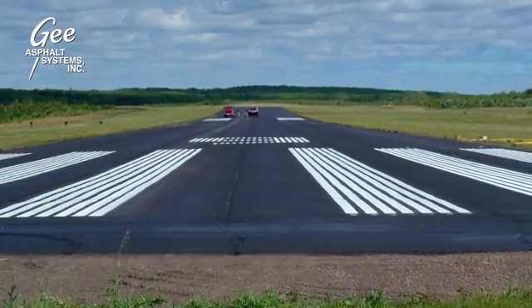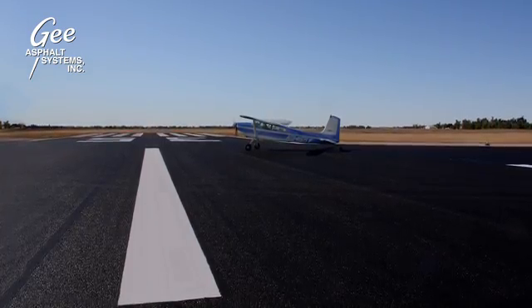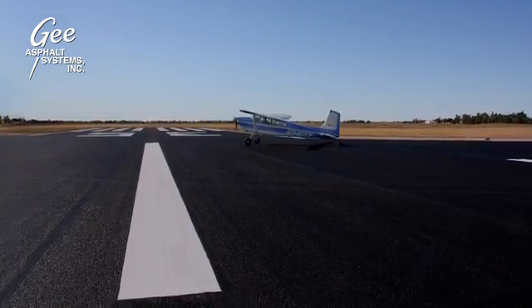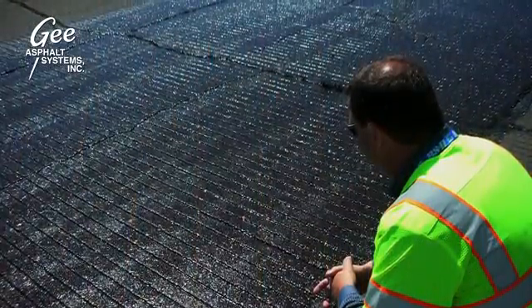It rebinds older pavements, stopping joint raveling, oxidation, and loss of aggregates. GSP88 can be applied to grooved runways and friction course runways without adversely affecting design parameters.